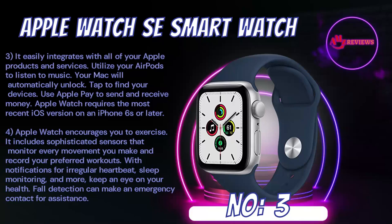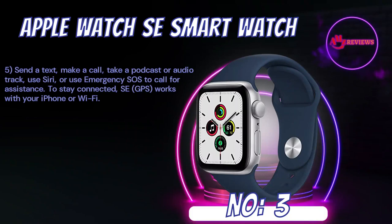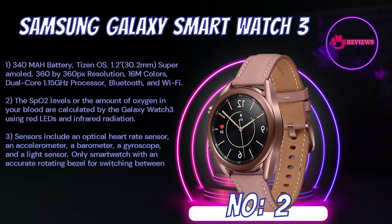Apple Watch requires the most recent iOS version on an iPhone 6S or later. Apple Watch encourages you to exercise — it includes sophisticated sensors that monitor every movement you make and record your preferred workouts. With notifications for irregular heartbeat, sleep monitoring, and more, keep an eye on your health. Fall detection can make an emergency contact for assistance. Send a text, make a call, take a podcast or audio track, use Siri, or use emergency SOS to call for assistance. To stay connected, the SE GPS works with your iPhone or Wi-Fi.